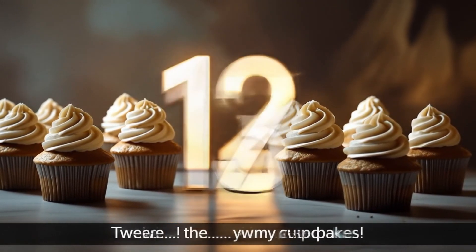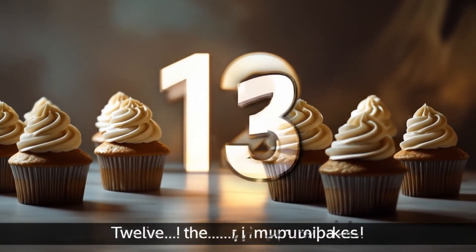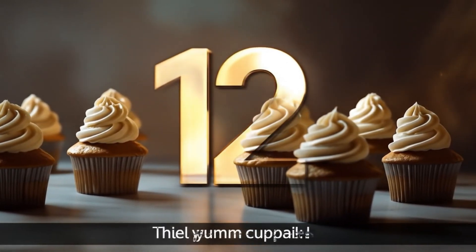Number twelve. Let's count them. One through twelve. Twelve yummy cupcakes.